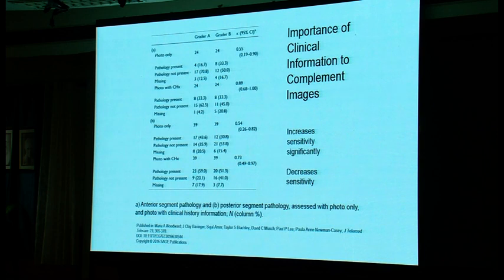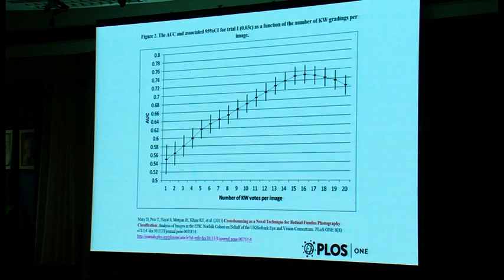To look at the accuracy of images obtained, some have proposed crowdsourcing, where many individuals — not necessarily experts — are trained to look at a few photos and then crowdsource their assessments. The accuracy levels are not bad: the area under the curve reaches 0.7 once reviewers have looked at over 12 images.